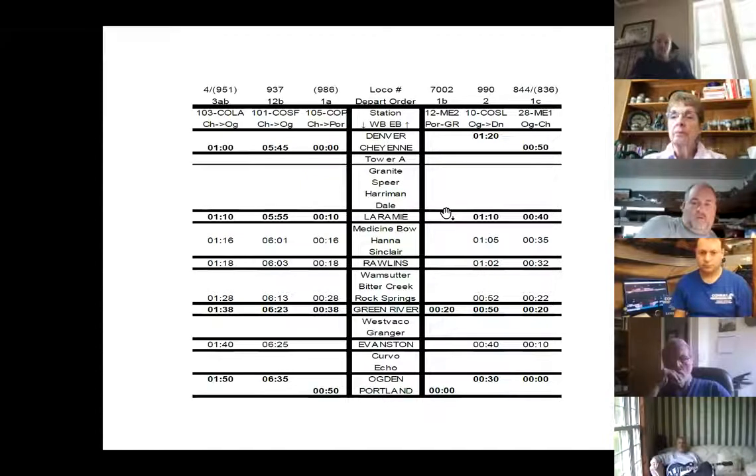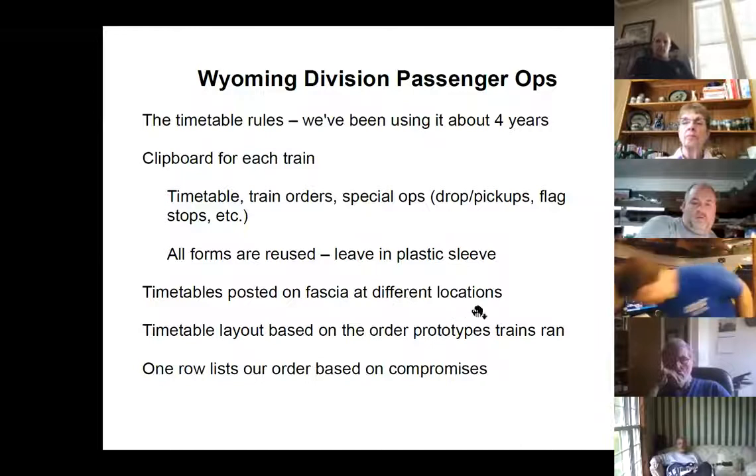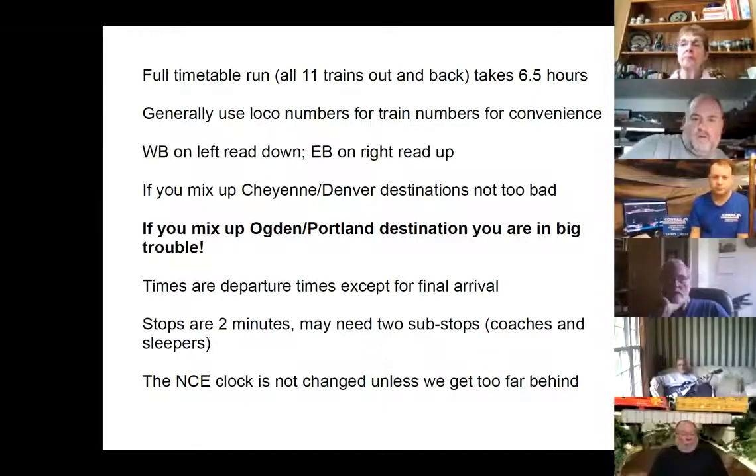Timetables are used for about four years. There's a clipboard for each train with three clear plastic sleeves: timetable, train orders, and special operations — drops, pickups, flag stops, and so on. The forms are all reused, so we leave them in the plastic sleeves. Timetables are posted on the fascia at eight different locations. The very top in the collection on the clipboard is the timetable with the train that the clipboard is for, marked with red arrows. I hate the clipboards — we've got Velcro on the back, lots of Velcro places to snap them up, but I'm always leaving them behind.